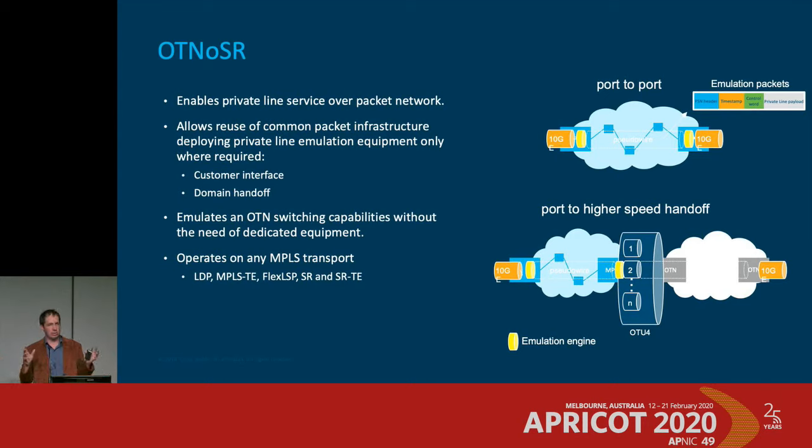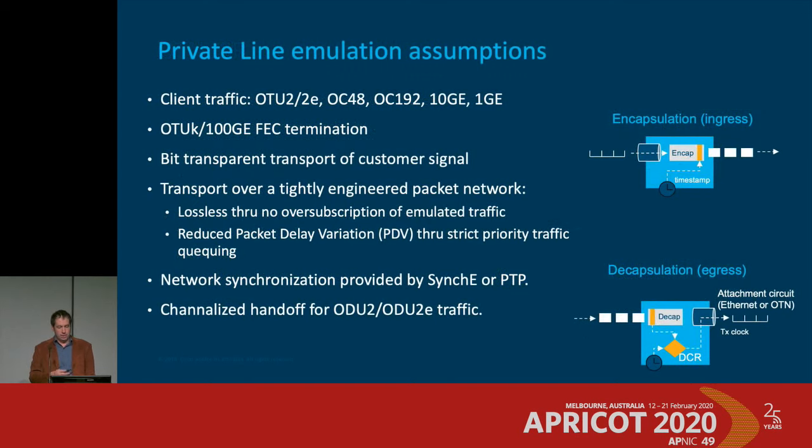Low-speed TDM circuits are a trickle compared to broadband aggregation traffic. The approach is to present a TDM service — like a 10 gig or 100 gig wave service — to the customer, strip off the framing, and carry it as packets inside the transport domain. Even a 100 gig wave is a rounding error when your core is 400 gig. You can give them clear-channel service, emulating OTN switching without dedicated equipment or a separate network, carrying anything from a gig circuit up to 10 gig with OTU4s coming, using network timing to synchronize everything.